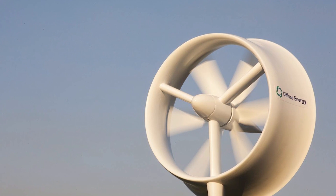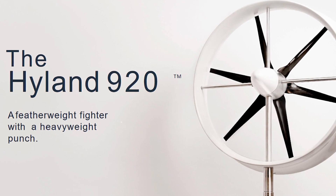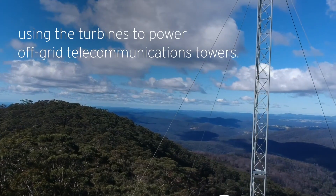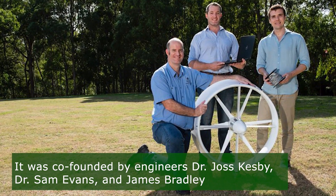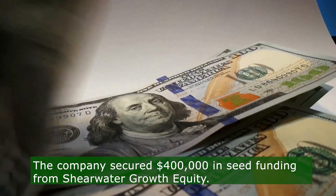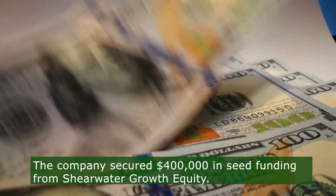The Hyland 920 Small Wind Turbine, a groundbreaking innovation in renewable energy technology, is revolutionizing the telecommunications industry. Co-founded by engineers Dr. Joss Kesby, Dr. Sam Evans, and James Bradley, Diffuse Energy, based at the University of Newcastle, has garnered significant investment, securing $400,000 in seed funding from Shearwater Growth Equity.